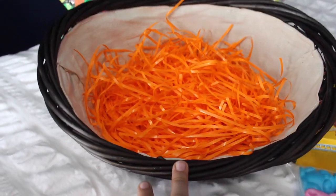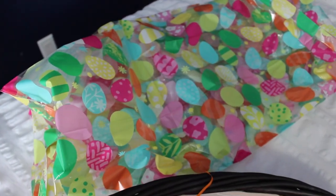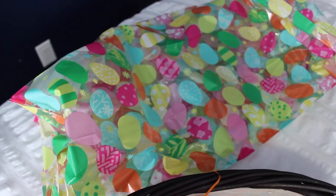Inside I've just put some orange grass. And then I'm just going to be wrapping it in this cute little bag that I got from Target, which has all of the Easter eggs on it.